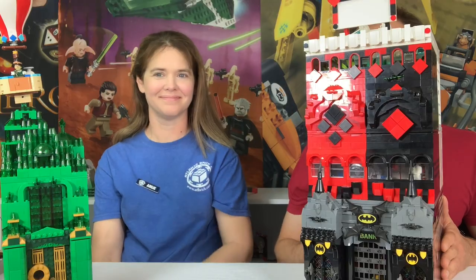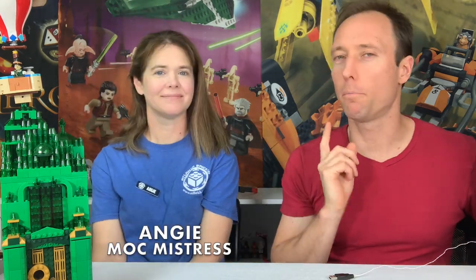Justin here with the Atlanta Brick Co., and I am joined with mock mistress Angie. Mark and John get a lot of the mock mastery attention, but Angie is no slouch herself — she is amazing. Today we're going to look at some mocks we have made for our own city at the Atlanta Brick Co. We've had this city upstairs for a while.